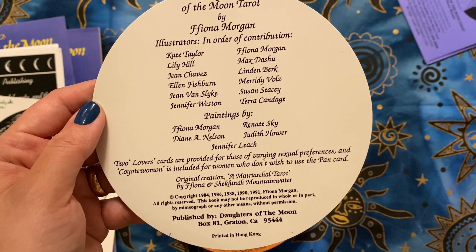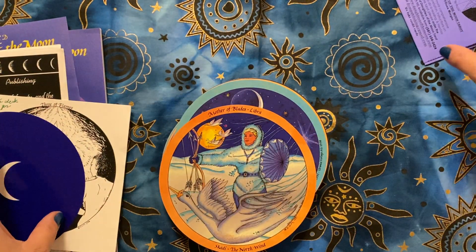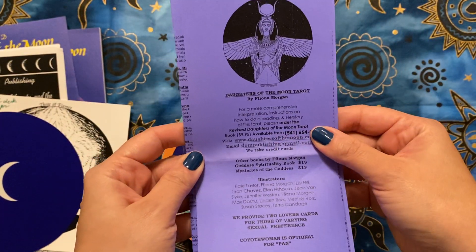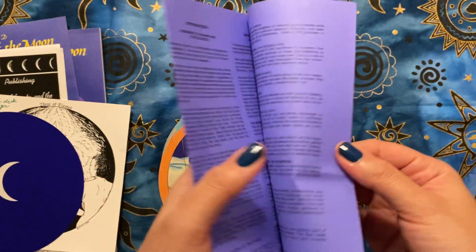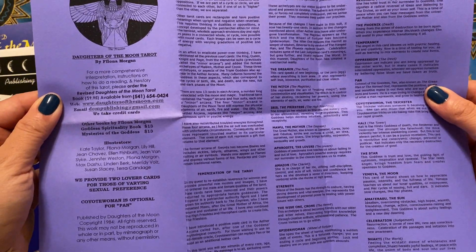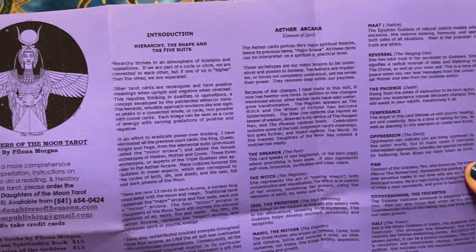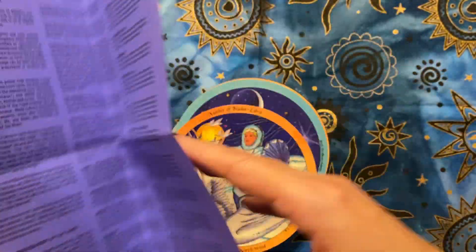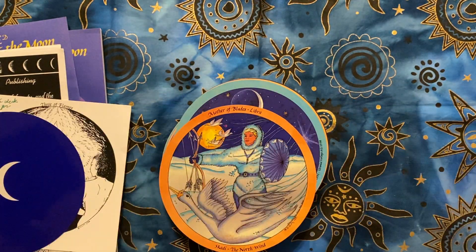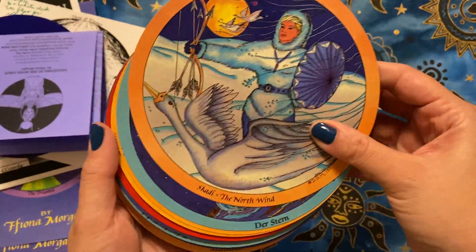I know it's out of print now and I'm so sad — I wish they'd bring it back because it's so beautiful. Here is the pamphlet that's included, so there's some more information there as well. She just sent along all these extra things and it made it so much more special and it just felt really nice.